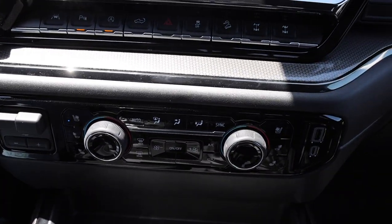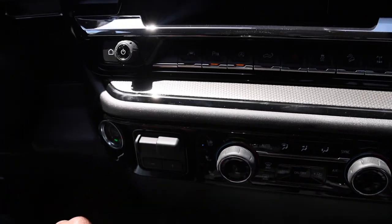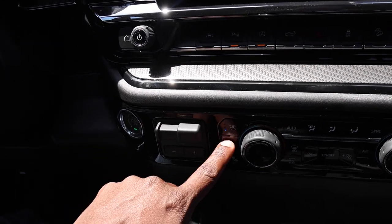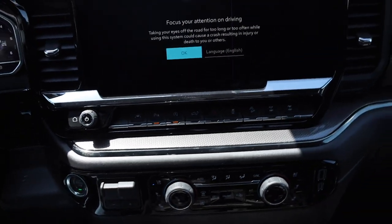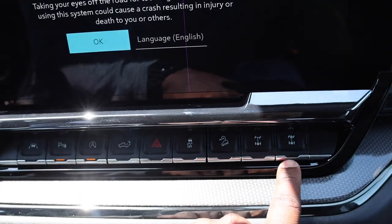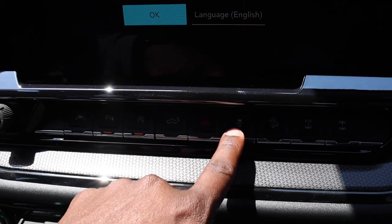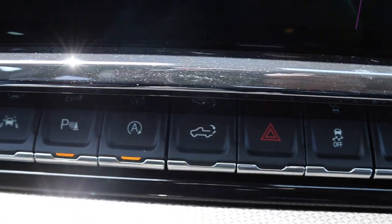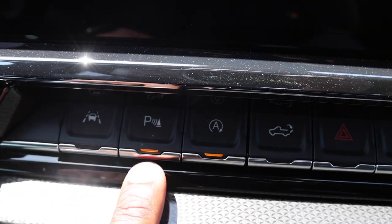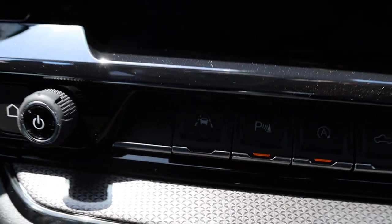Some of the controls down below: dual climate control, trailer brake, ventilated seats, and two heat settings. You can lock the front and rear axle, or just lock the rear. Downhill assist, traction control, bed drop, auto stop-start, parking sensors, and lane keep assist are all right there.